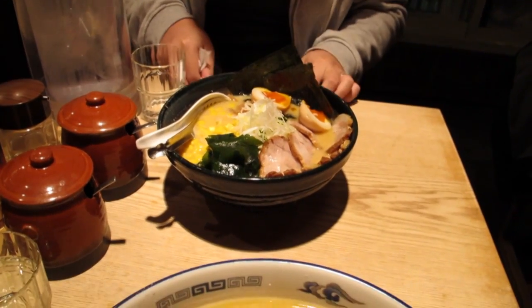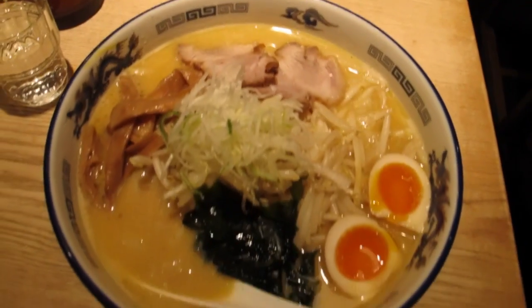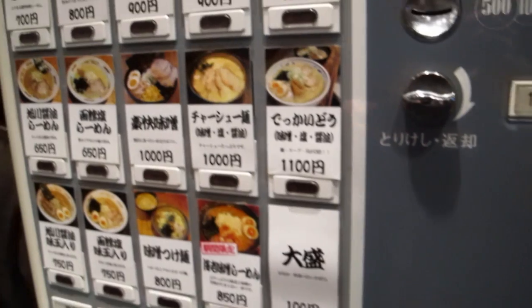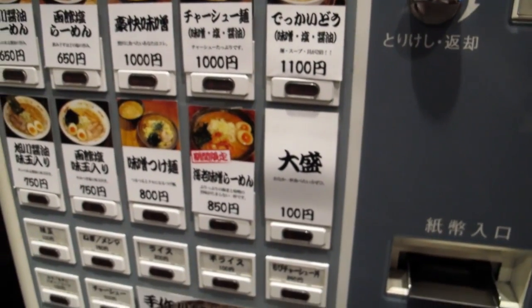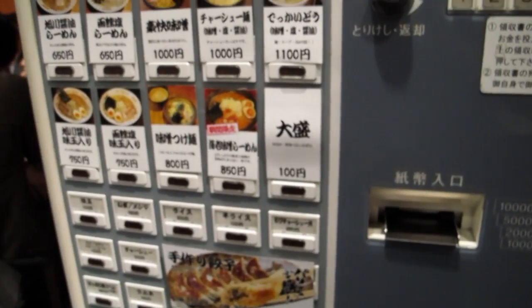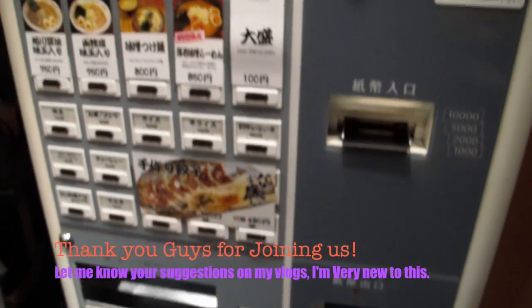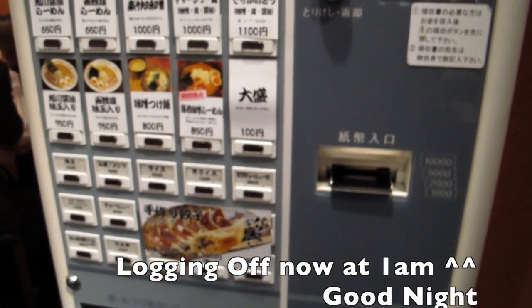We came to Shinjuku Station and ordered ramen. We ordered from one of these vending machines — you put your money in, press what you want (we just went by picture since we can't read Japanese), and then give the little card that comes out to the shopkeeper and they make the dish for you. It's really fun. If you guys come to Japan, don't be afraid of these vending machines — they're really easy to use and the shopkeepers are very friendly.